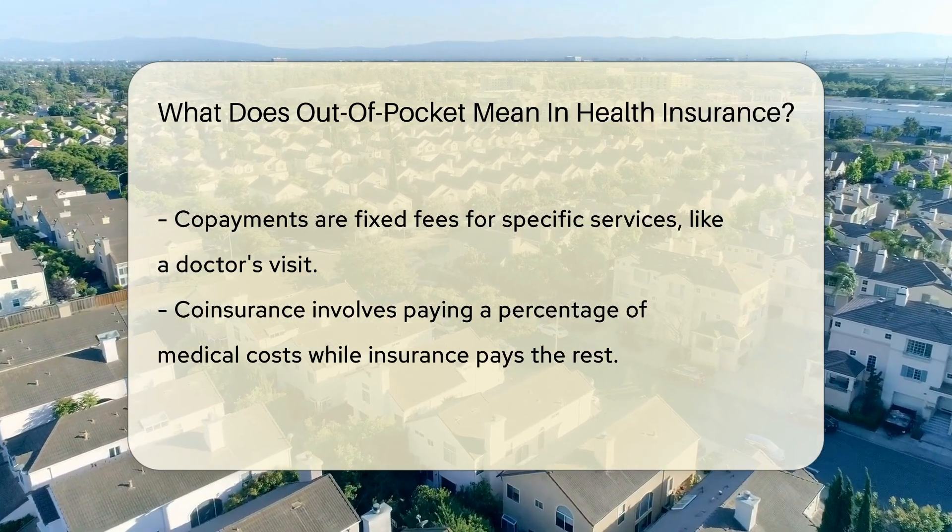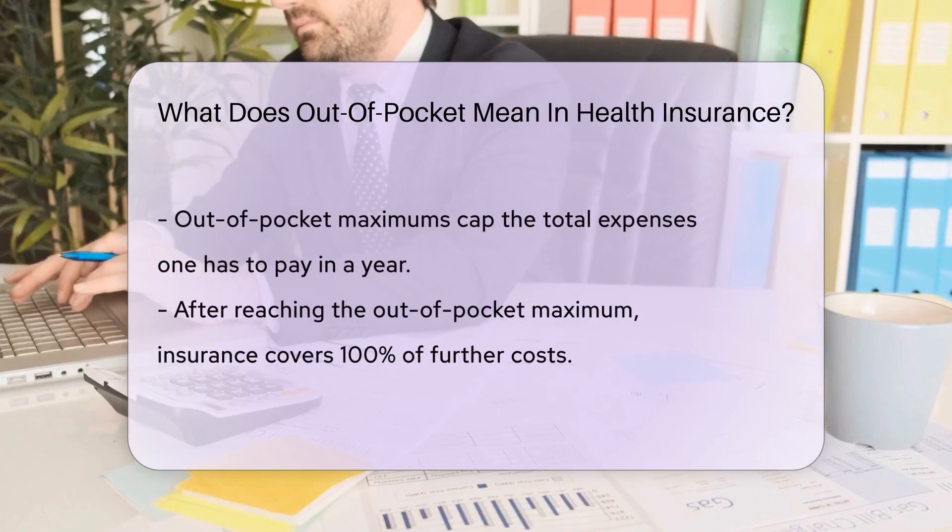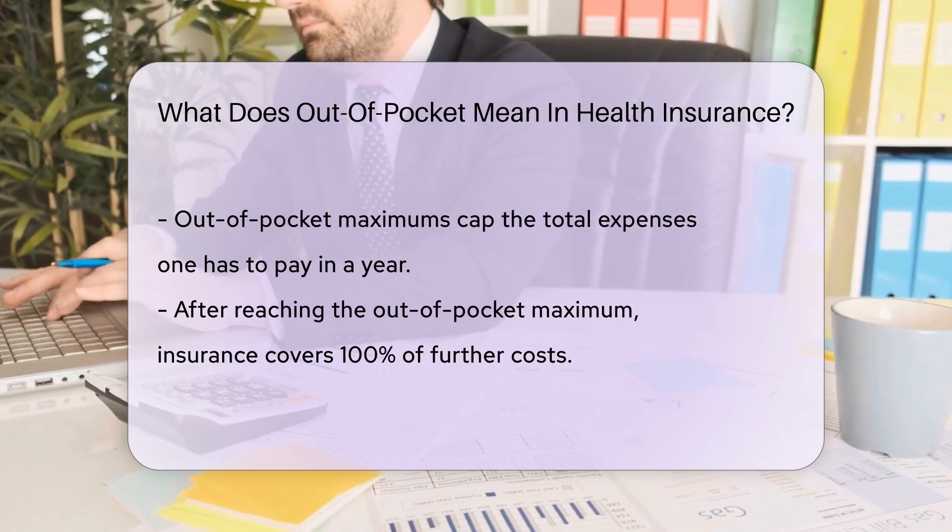Coinsurance is a bit different. It's like going to a fancy restaurant and paying a percentage of the bill while your friend — your insurer — pays the rest. Not as fun as the fare, I know.